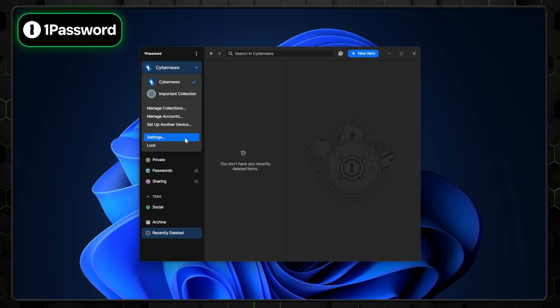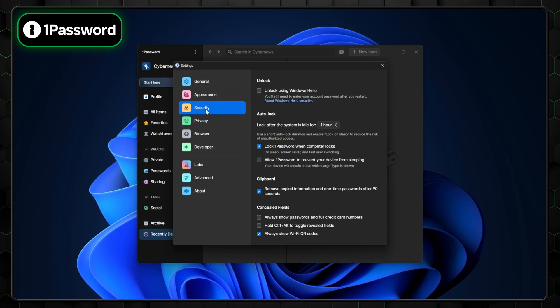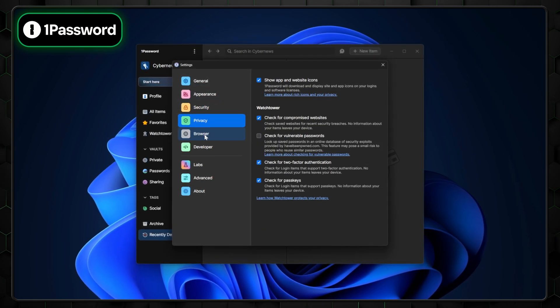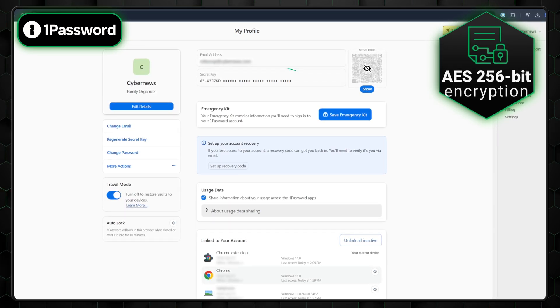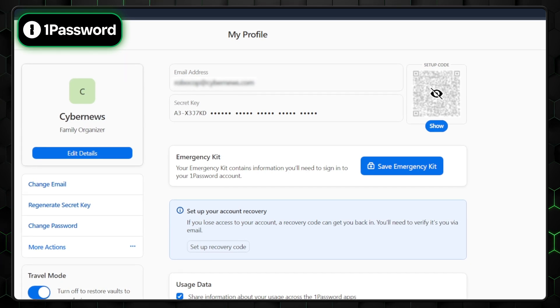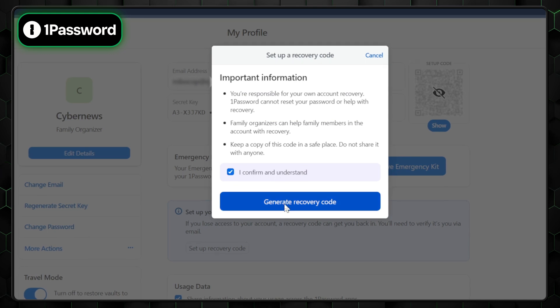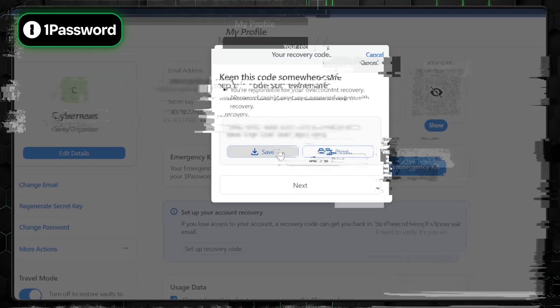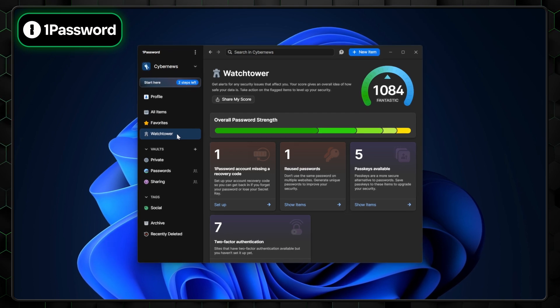Next up is 1Password. Going after NordPass is not going to be easy, but 1Password has plenty of strengths of its own. Just like with NordPass, let's start with security. In addition to industry-standard encryption, 1Password enhances security with a unique 34-symbol secret key and two-factor authentication. If you ever lose access to your account, account recovery has you covered. Plus, 1Password offers standout features like Watchtower, which monitors leaks or password compromises at no extra cost.